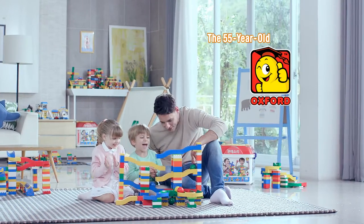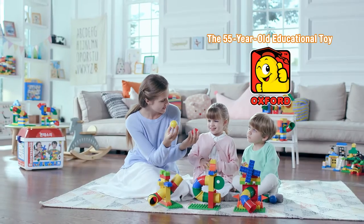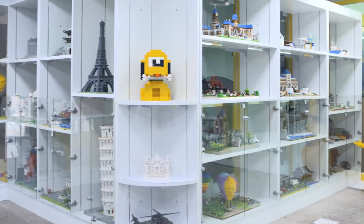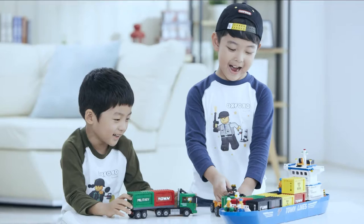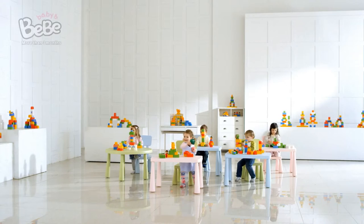Build dreams, build hope. The 55-year-old educational toy, Oxford — 55 years that build dreams and hope for children. The history of Oxford is the history of the Korean toy block.